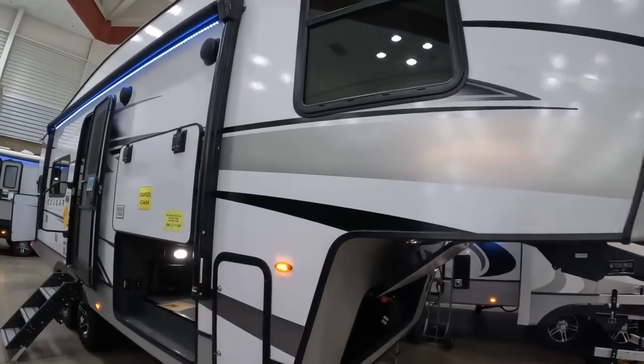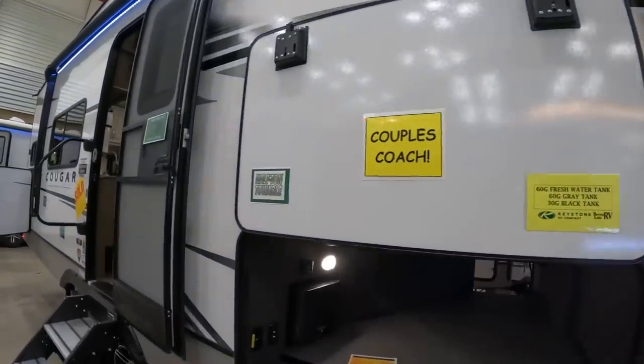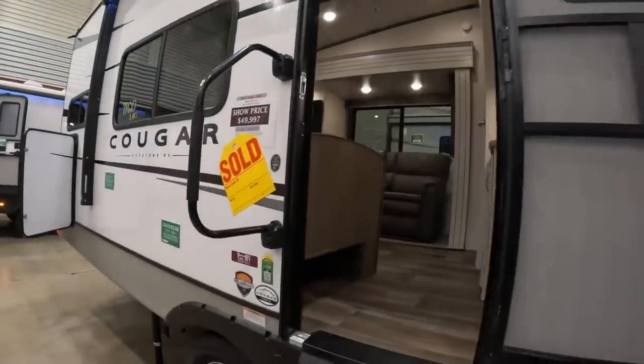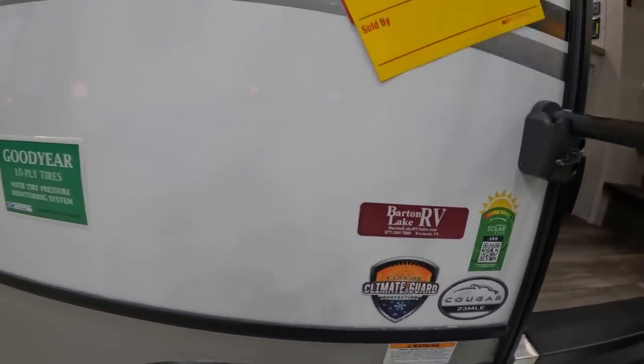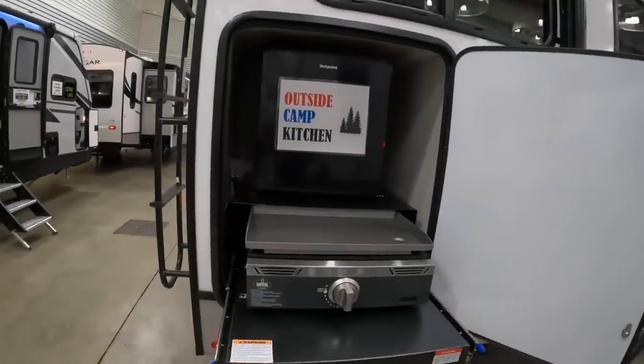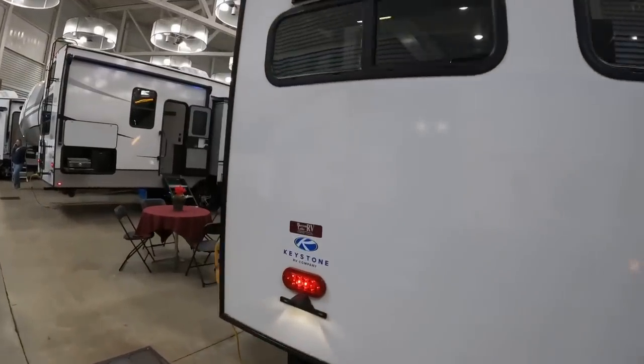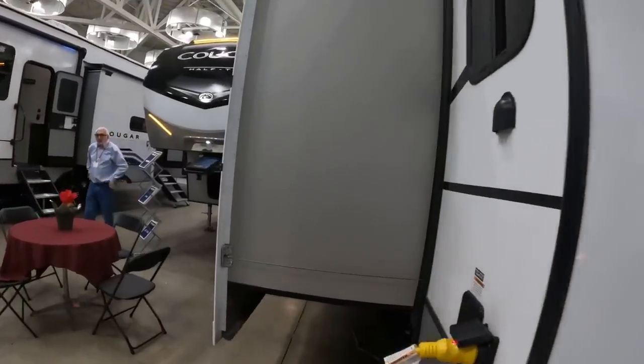With our three-quarter ton brand new Silverado 2500, no problem for us. A huge shout out to Barton Lake RV in Fremont, Indiana — they are our hometown Cougar dealer. We've bought several RVs from them, and we're currently here at the Fort Wayne RV Show where they're letting me film this RV just for you.